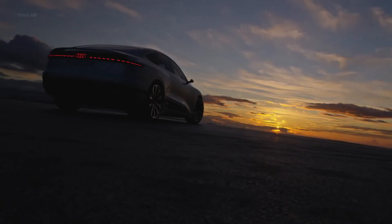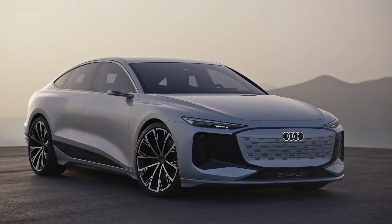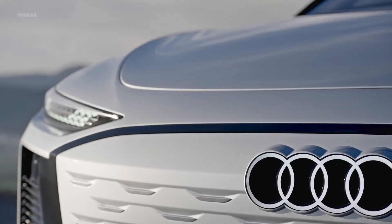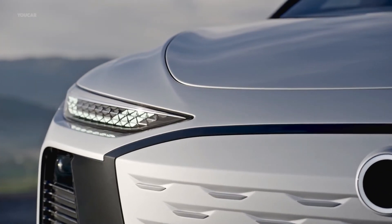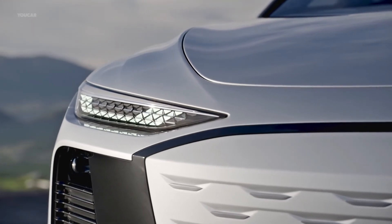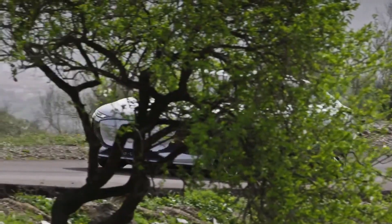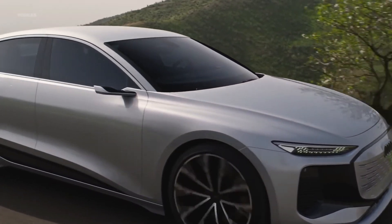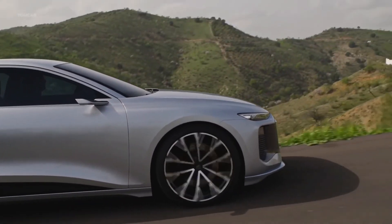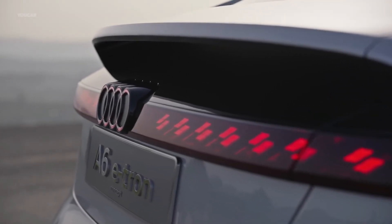Think the Audi A6 e-tron concept is a bold vision that will never end up as a production car? Think again. According to Audi, around 95 percent of the A6 e-tron concept's design features are expected to make it into the final production saloon models, which are expected to start making their debut in 2023. The PPE architecture will also be used on a wealth of saloon models, including smaller B-segment saloons and larger luxury cars, as well as SUVs and crossovers.